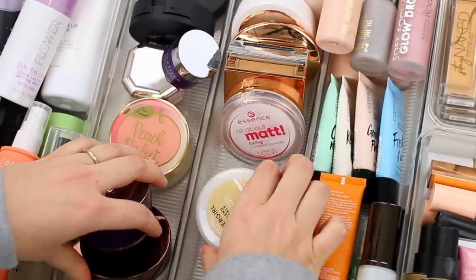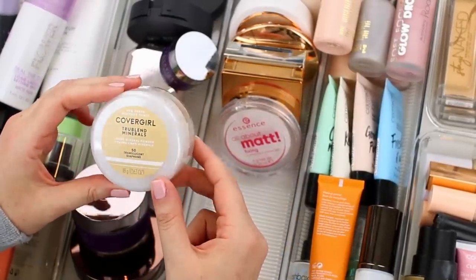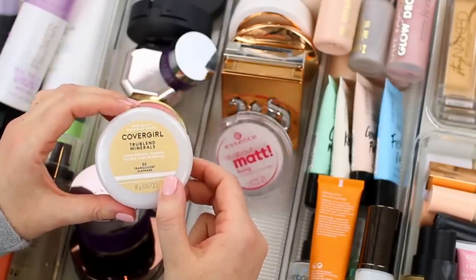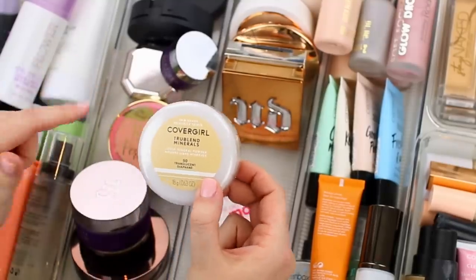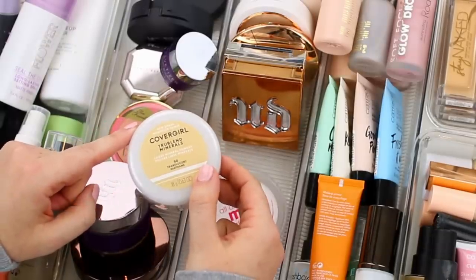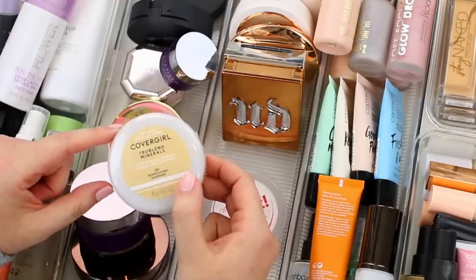I have a couple of powders left. I'm going to declutter the CoverGirl True Blend Minerals Powder. I put it in my everyday makeup drawer last time I did a declutter about three months ago, and I didn't use it once. I'm just not super big into loose powders — I prefer a pressed powder formula. So because this is brand new and I gave myself the chance to use it and didn't, I'm just going to pass it along.